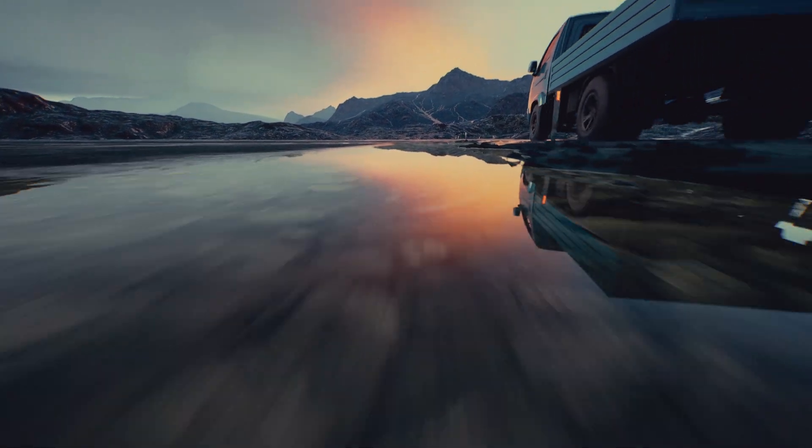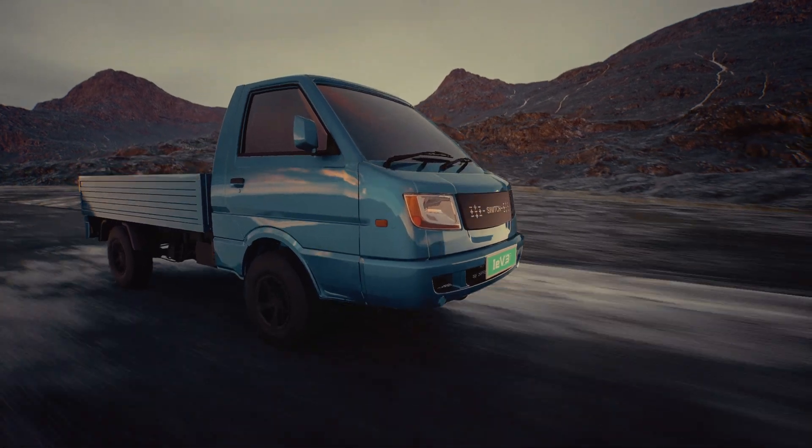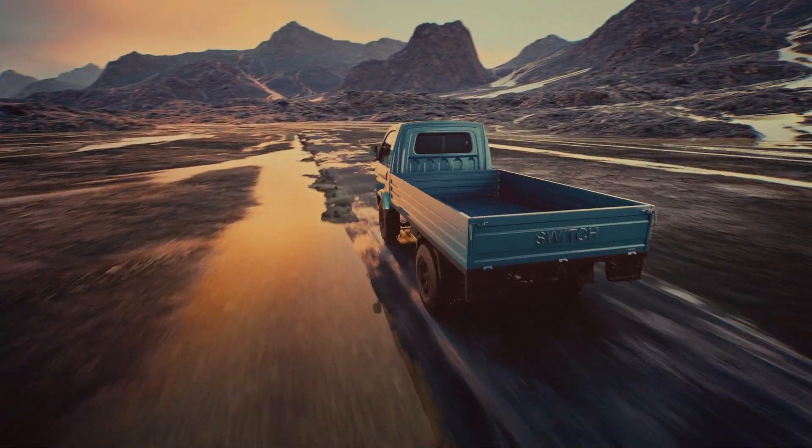Launching the revolutionary Switch IEV Series — the intelligent electric vehicle specifically curated for mid-mile and last-mile connectivity.